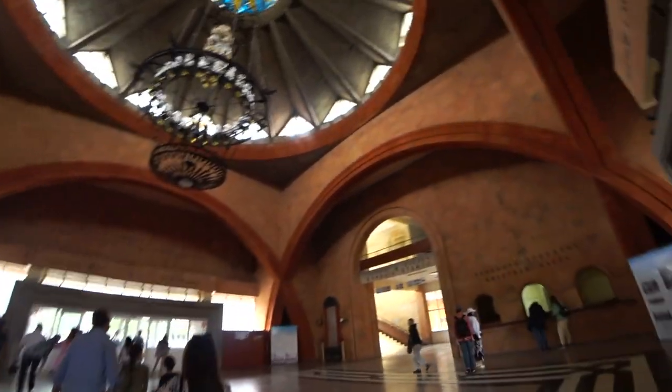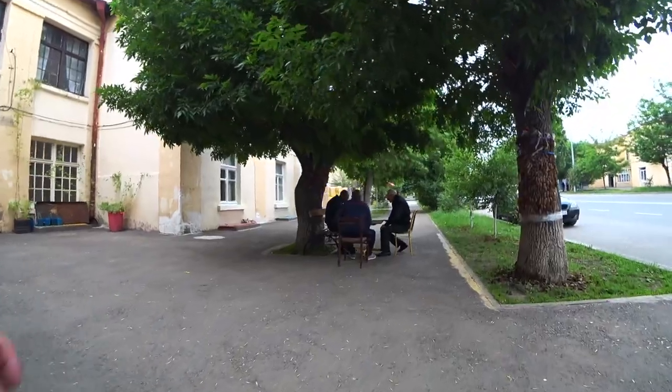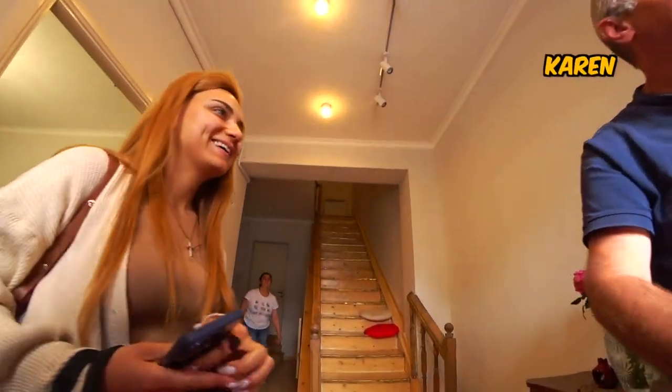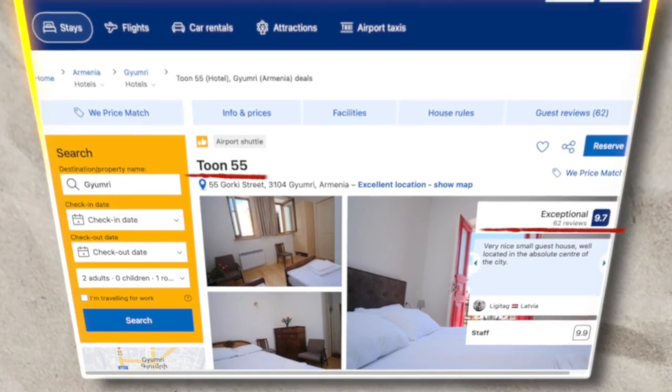We arrived in Gyumri. Look at this station. Oh wow. This is even better than Yerevan station. When I announced on my Instagram that I'd be traveling to Gyumri, a guy by the name of Varam messaged me and said it would be his honor to host me at his guest house right in the center of Gyumri. We're nearly there — very famous guest house in Gyumri with the red door. The place is called Toon55, and it's got amazing reviews on booking.com.